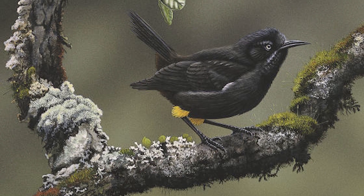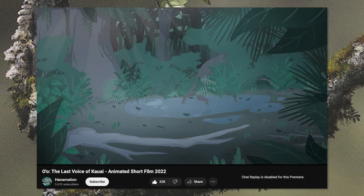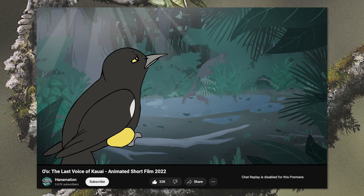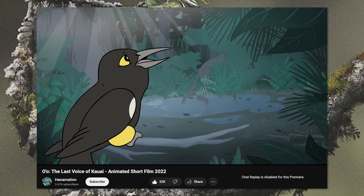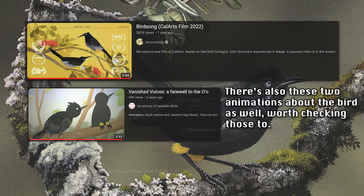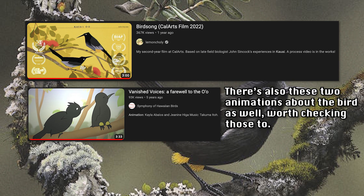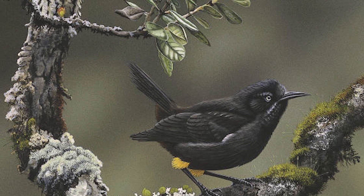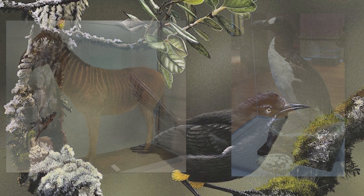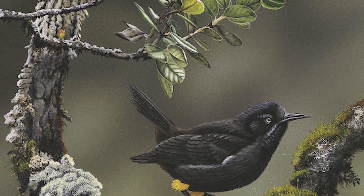This family of birds is worth studying, like every animal. You can also watch a short animated film by Hanamation about the honey eater, specifically about the Kaua'i o'o — a beautifully made and emotional video. Link in the description. Overall, it is worth giving this family of birds the recognition they deserve, just like every animal that might be lost on Earth but not lost in their history.